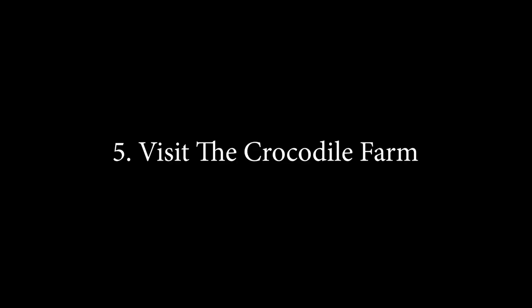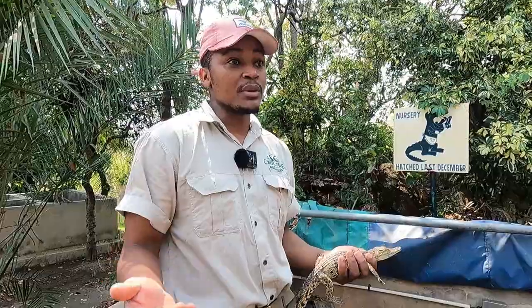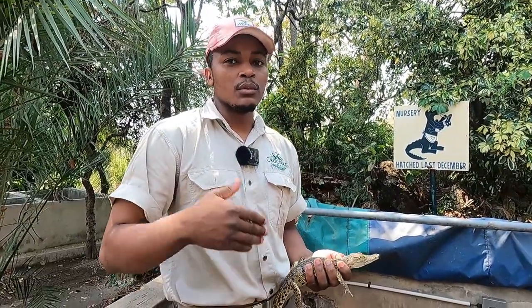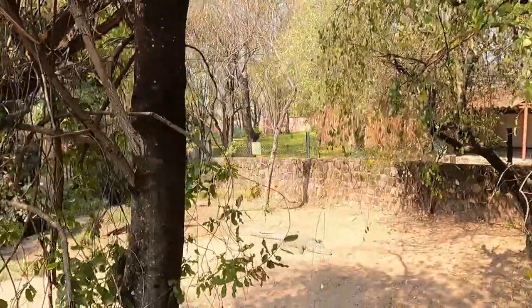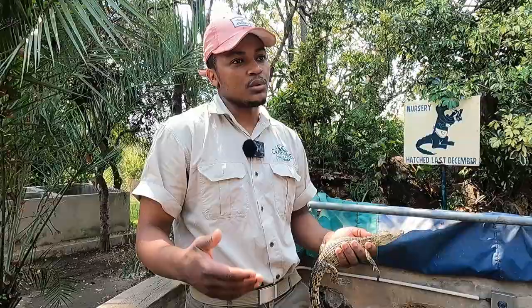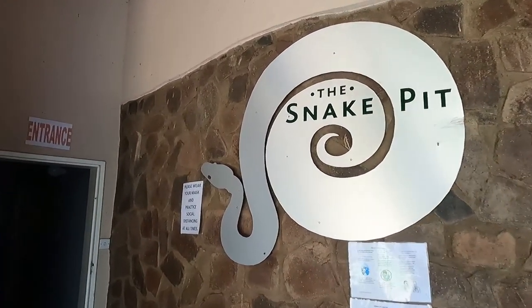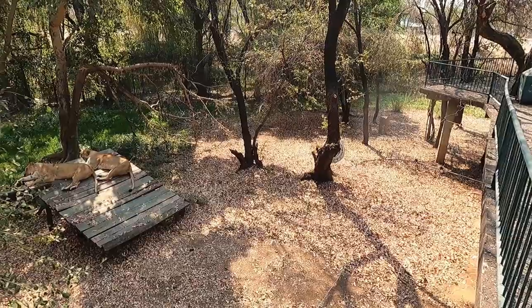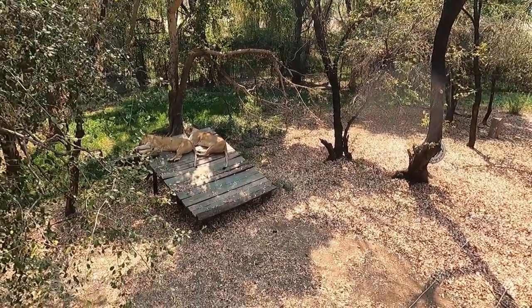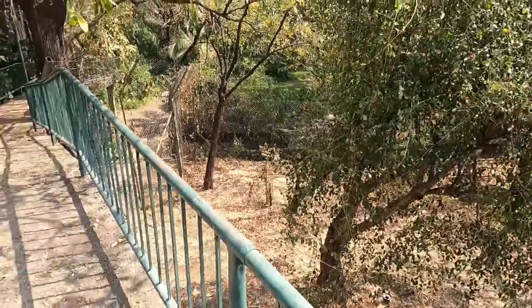Did you know that crocodiles actually eat other crocodiles? Well, now you know. If you want to learn more about crocodiles and even see products that have been made out of crocodile skin, you can have all this experience at the crocodile farm. The crocodile farm is not just about crocodiles — here you also get to see lions as well as snakes and learn more about them.